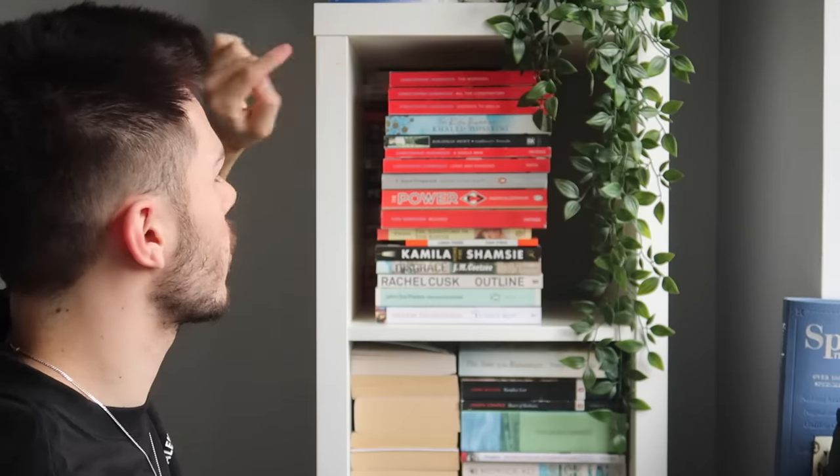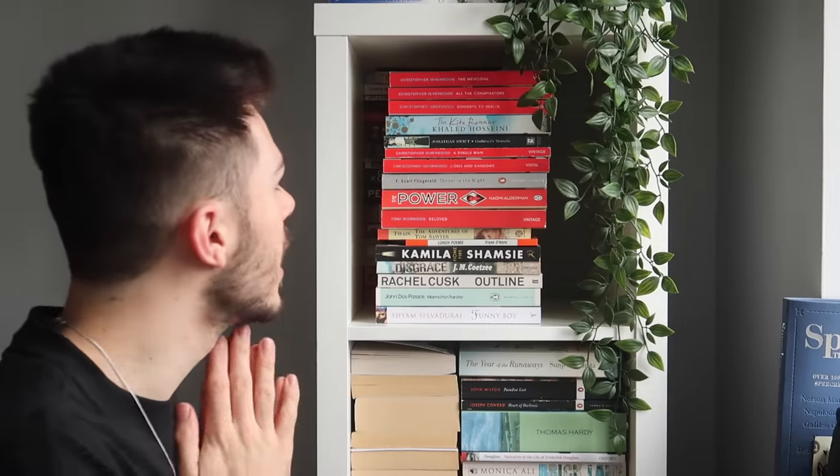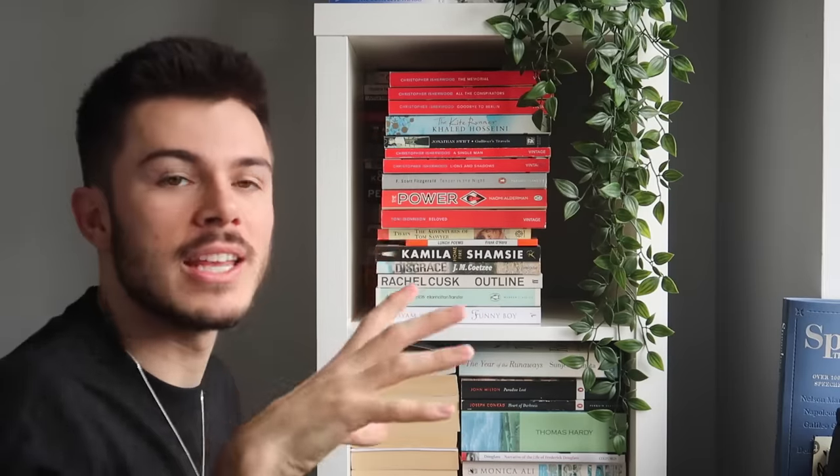Okay, pile number four — this one has a kind of red vibe. We have The Memorial and All the Conspirators by Christopher Isherwood — these were his first two books and they're kind of about his experience of the oppressive middle classes and their propriety in Britain. He went to boarding school in the UK. And then Goodbye to Berlin — so this is when he'd moved to Berlin and then was about to move away again.